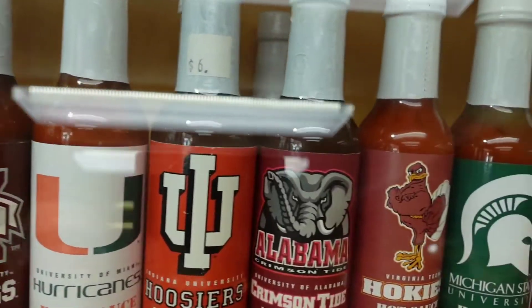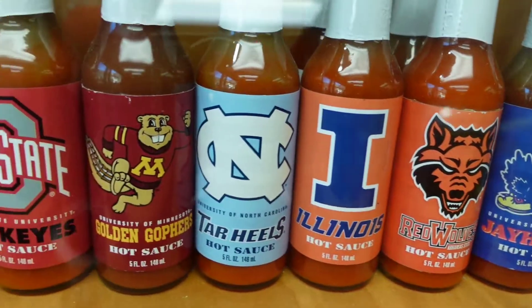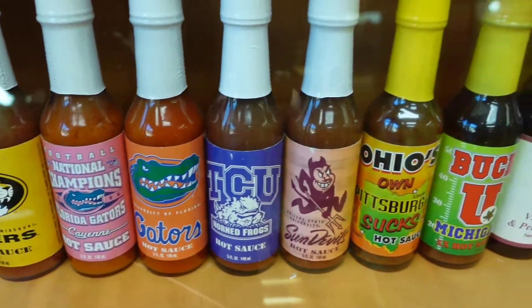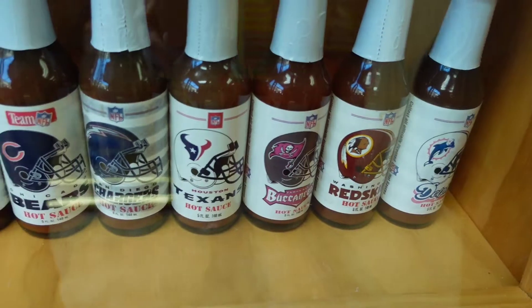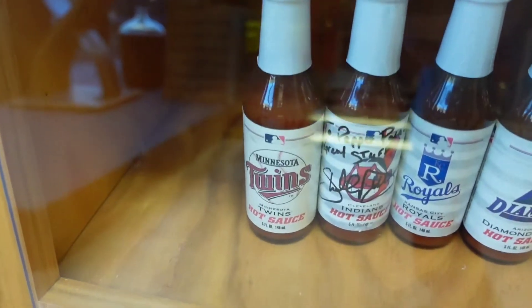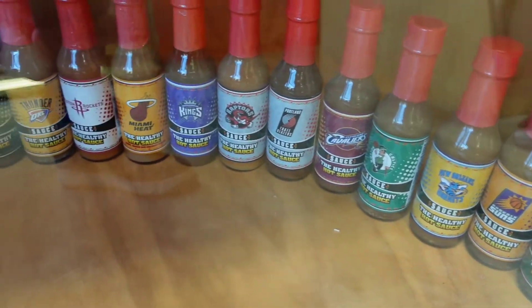No matter what you may be a fan of in the sports world, there's almost certainly a hot sauce that fits your team. Here we had an amazing representation of hot sauce from every single major college football team. If you weren't really into college football, they also had a brand that represented each of the professional football teams in the NFL. There were also plenty of sauces for baseball fans, one for each of the major MLB teams, and even a brand of sauces that covered all the teams in the NBA.